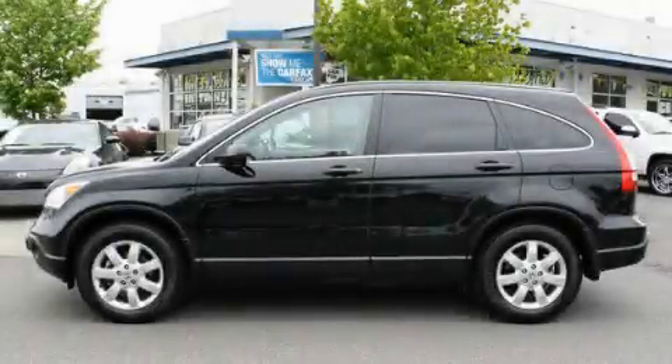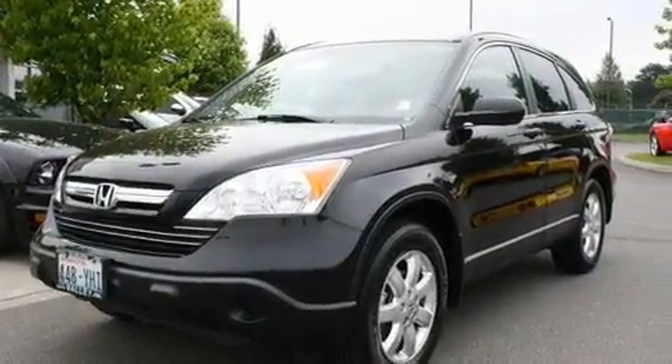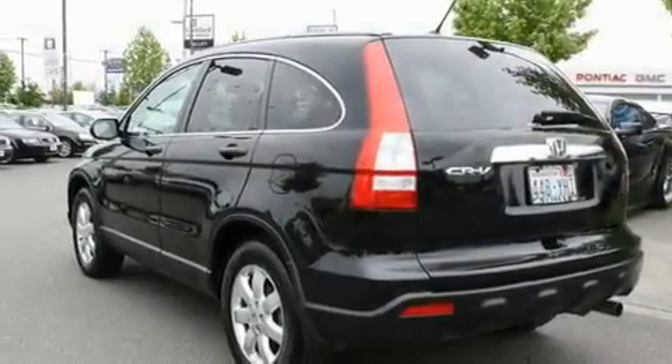This is a 2008 Honda CR-V, a car-like ride in space like an SUV. It features a four-cylinder engine, an automatic transmission, and four-wheel drive.